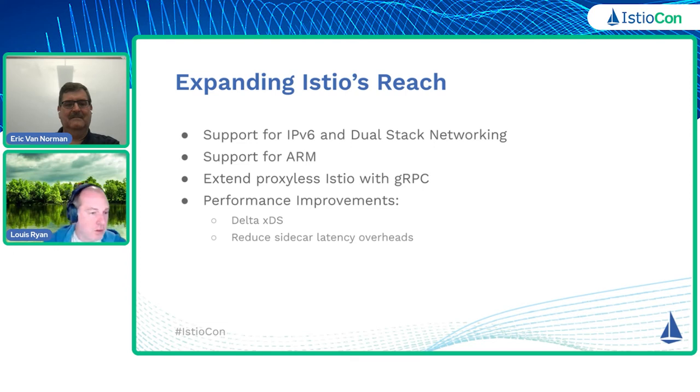And then there's the ongoing performance work we want to make sure so that Istio is a better fit in ever-shrinking environments and that we are responsive to performance concerns — whether it's reducing the amount of configuration we send to Envoy so it starts faster, making improvements to the Envoy data plane itself so we get latency and resource utilization improvements, and so forth.